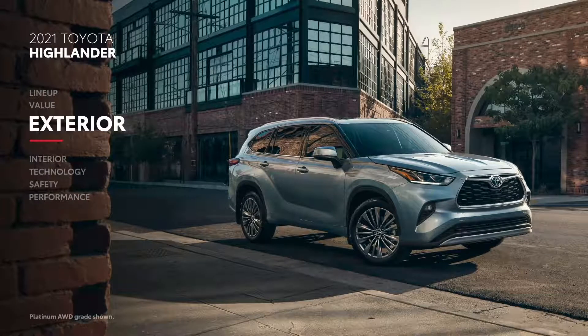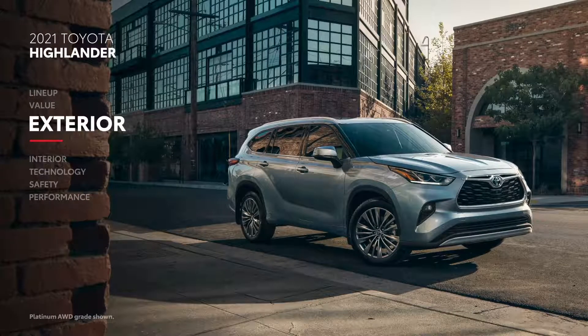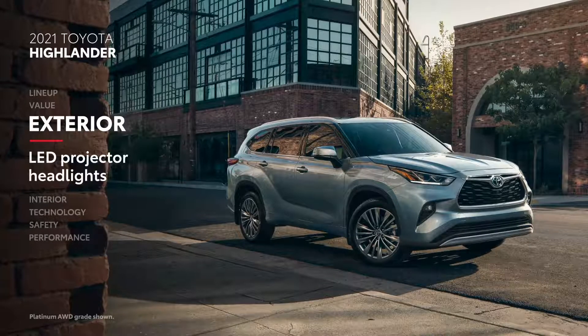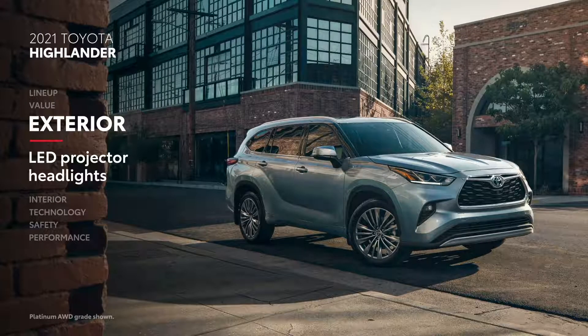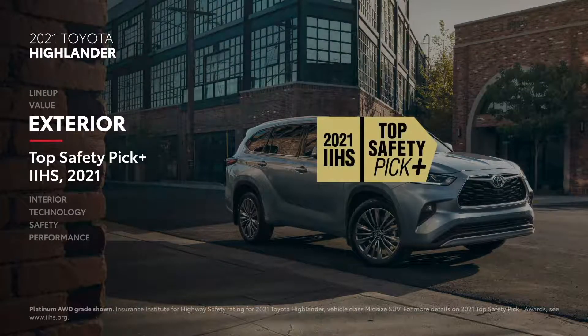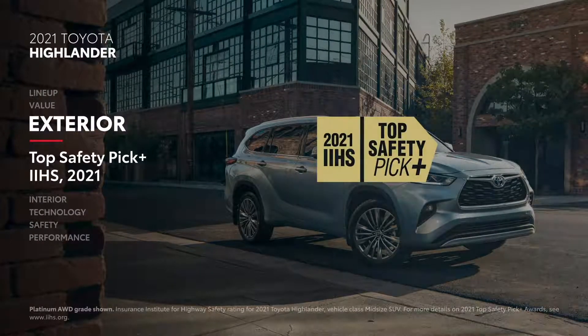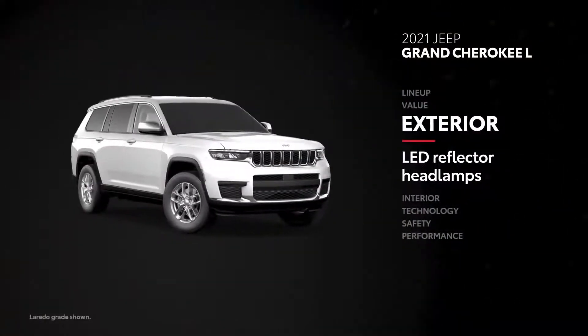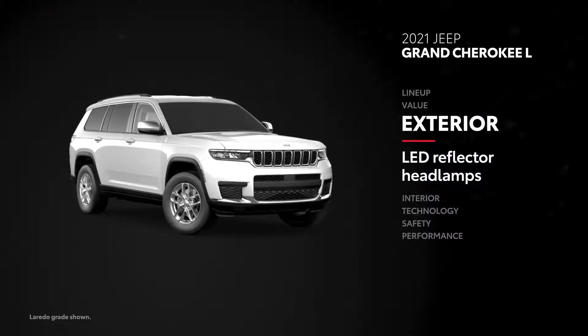On the outside, Highlander's athletic appearance stands out with features like bright LED projector headlights that help illuminate the road ahead. Thanks to these standard headlights, the 2021 Highlander received a Top Safety Pick Plus rating from the Insurance Institute for Highway Safety. Grand Cherokee L comes standard with LED reflector headlamps, which can't quite match Highlander's headlights.